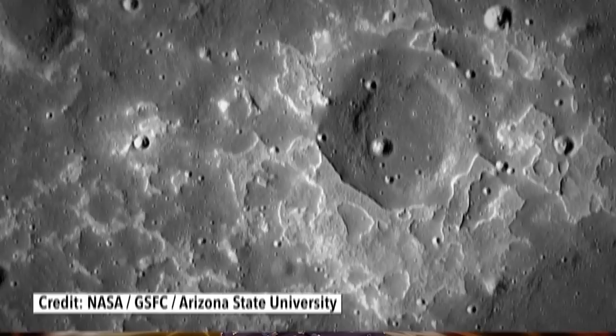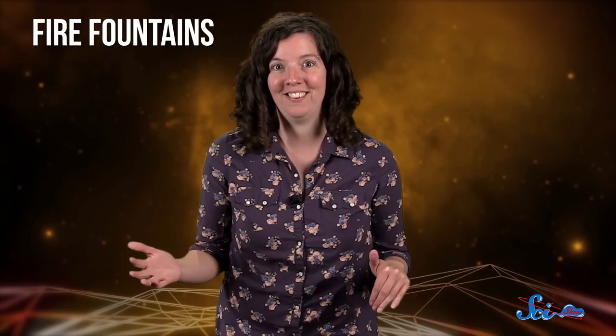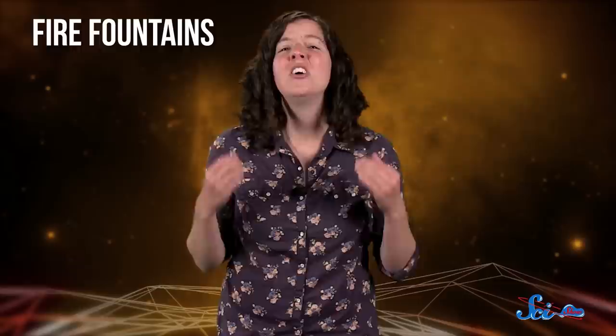These days, the moon is a dry, rocky sort of place. But three billion years ago, it was a little different. Back then, the moon had active volcanoes, and they'd often erupt in what geologists call fire fountains — a type of volcanic eruption where escaping gas spews jets of lava out of the ground. And in a new study published this week in the journal Nature Geoscience, researchers figured out that the exploding lava was probably propelled by carbon monoxide, adding another piece to the puzzle of how the moon formed in the first place.